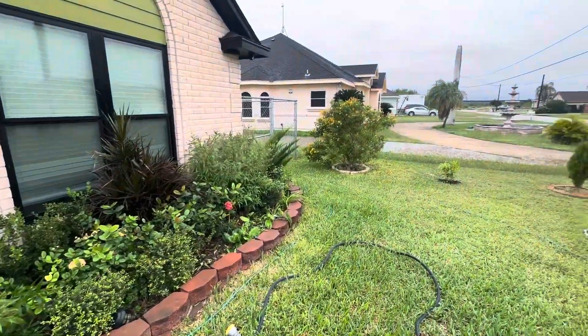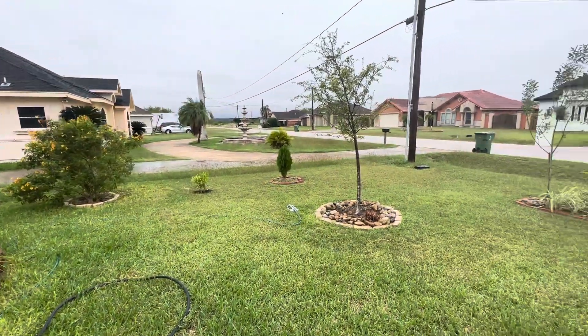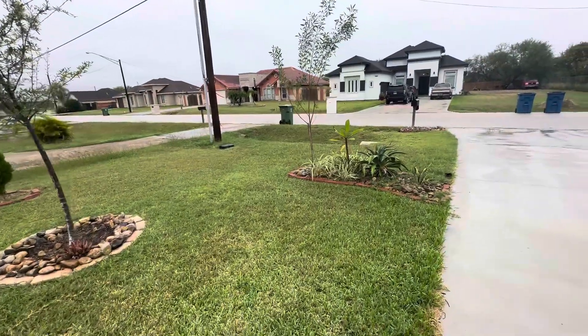In the summer everything is dry, needs a lot of water to keep it alive, and very humid.